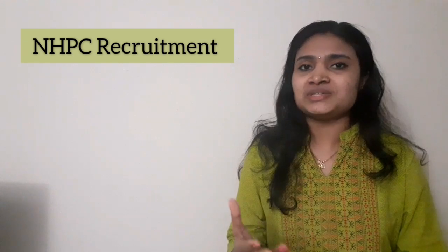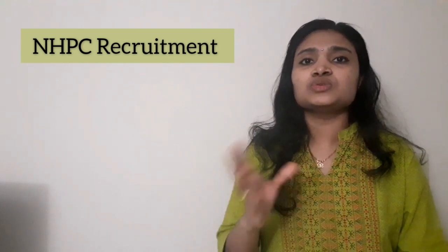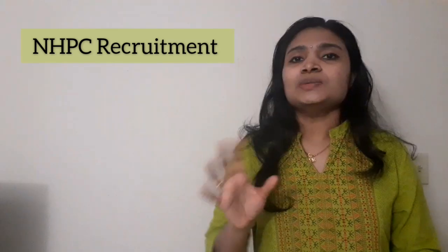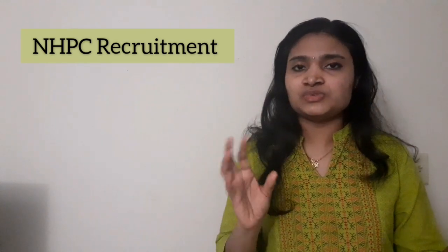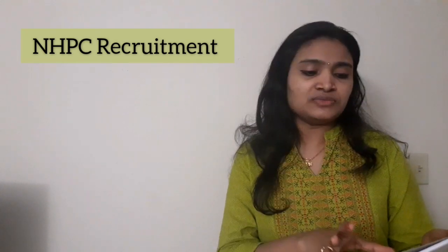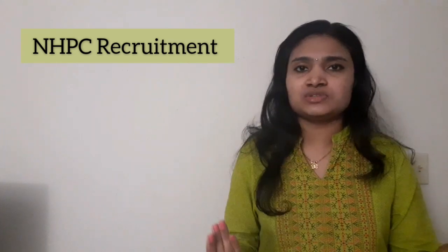A lot of people are eligible for this recruitment. There is no experience required, no fees, and no exam. The place of posting is Loktak Power Station. Regarding the stipend, all categories will get stipend as per Government of India apprenticeship rules. The stipend for ITI people will be almost ₹7,000, for technician people ₹8,000, and for graduates ₹9,000 and above.